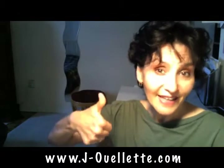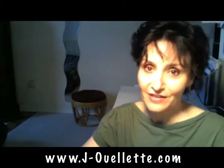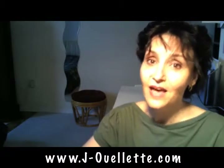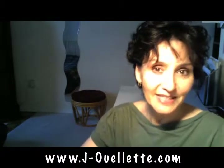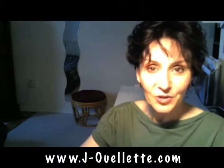If you like this video, like it. Please do not forget to put your comments and questions under the video. And if you'd like to be on the subscription list, please go to jouellette.com and register. Merci beaucoup et à demain.